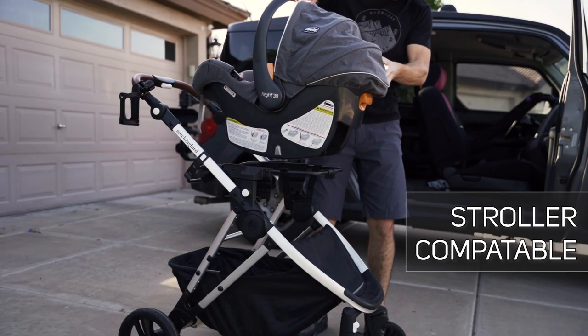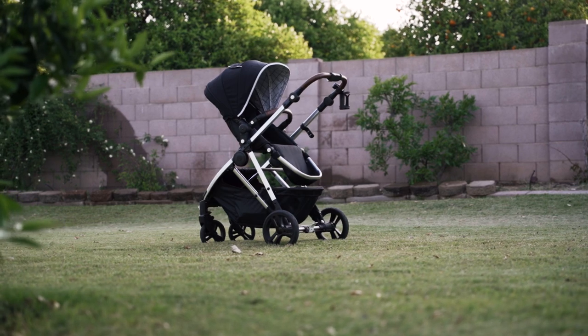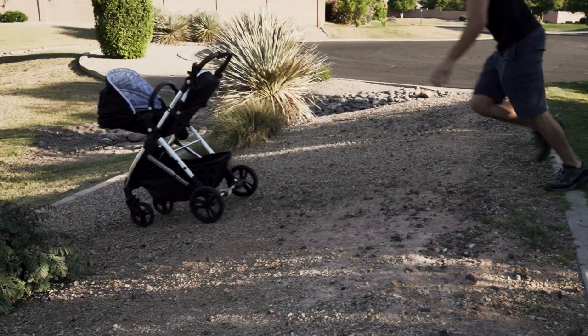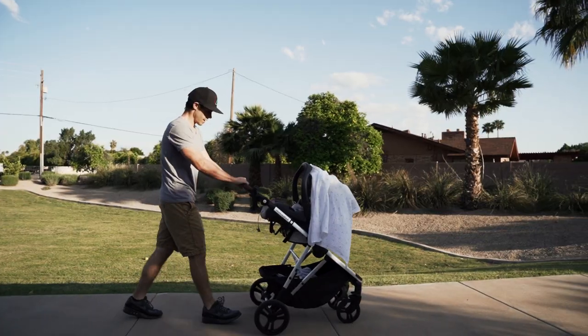This car seat is also compatible with strollers. We personally have the Mockingbird, which we love — I've done a review on it, check that card right there. And you can easily transfer this car seat from your car to the stroller without your baby even waking up.